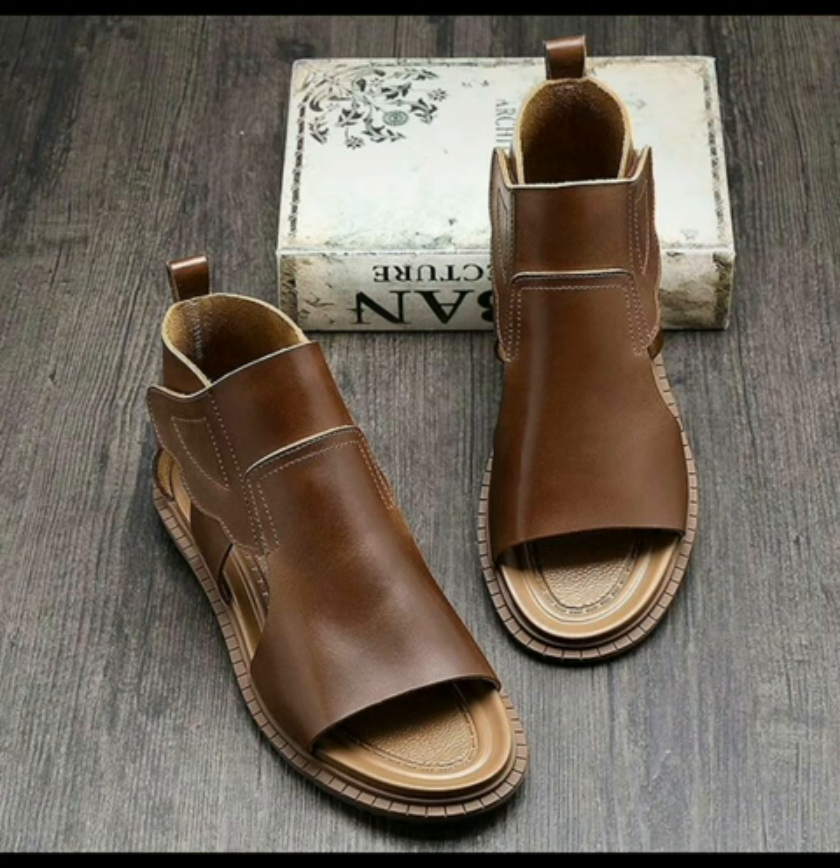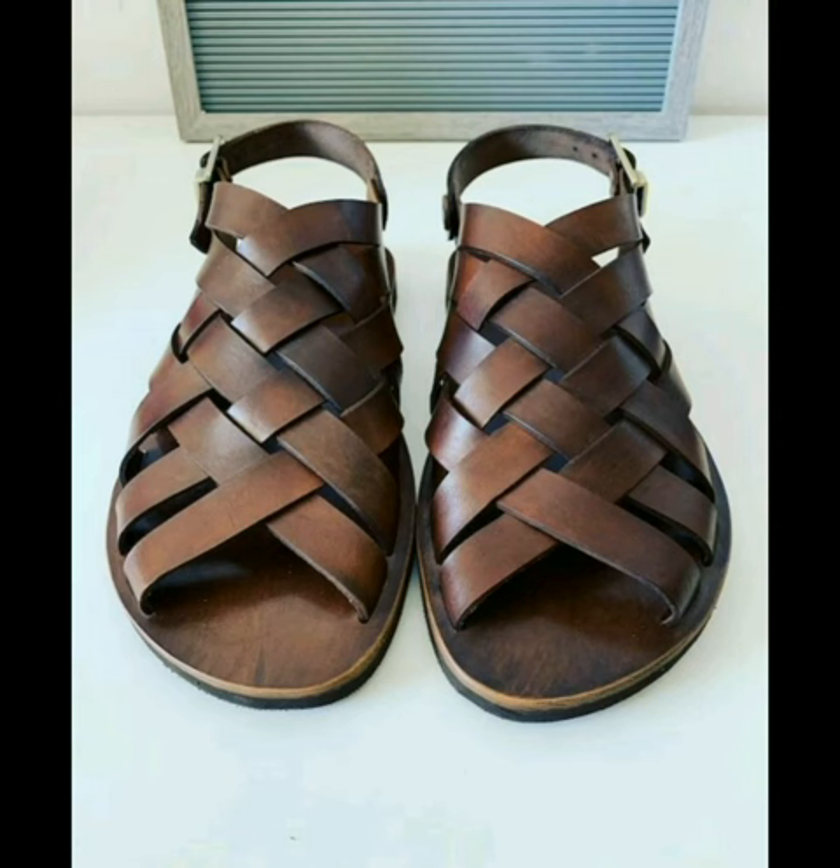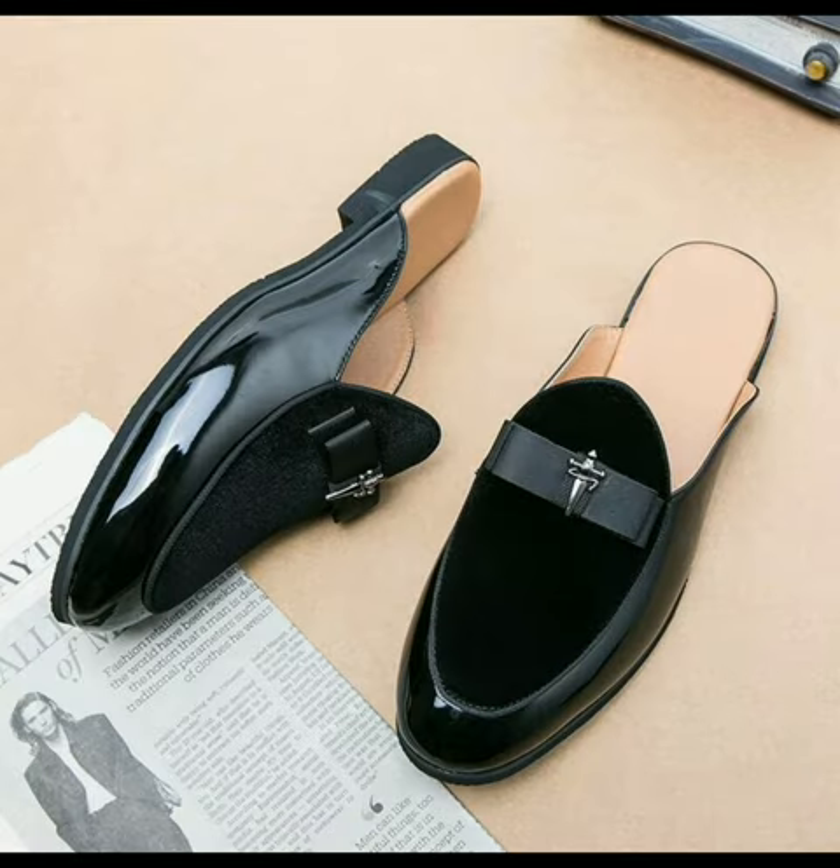Hello guys and welcome to my YouTube channel, The Fashion and Beauty Point. In this video we are talking about the fashionable and classy men's sandals, so let's start the video.